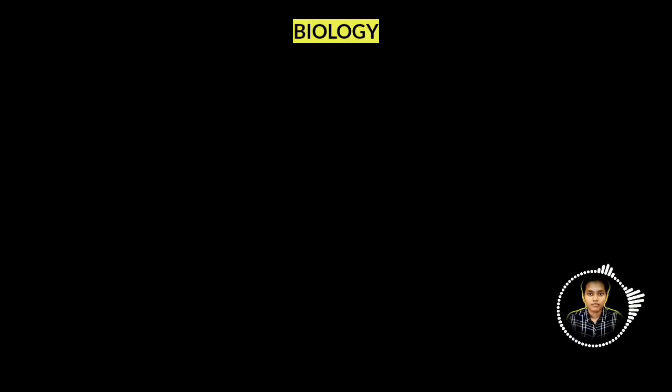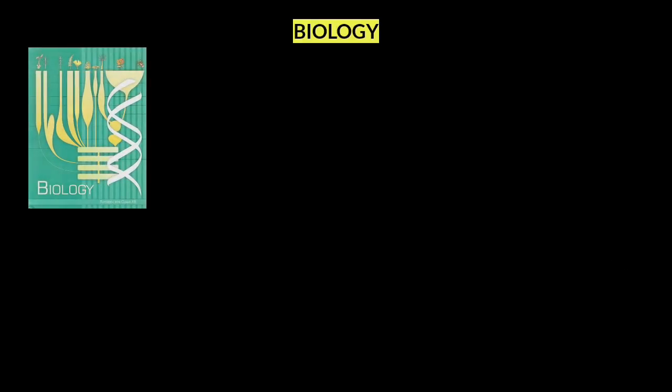In biology, there are 85 to 86 questions from NCERT. All toppers say the same thing: stick to NCERT. Please don't ignore NCERT. First, complete NCERT fully, then move on to additional study materials.